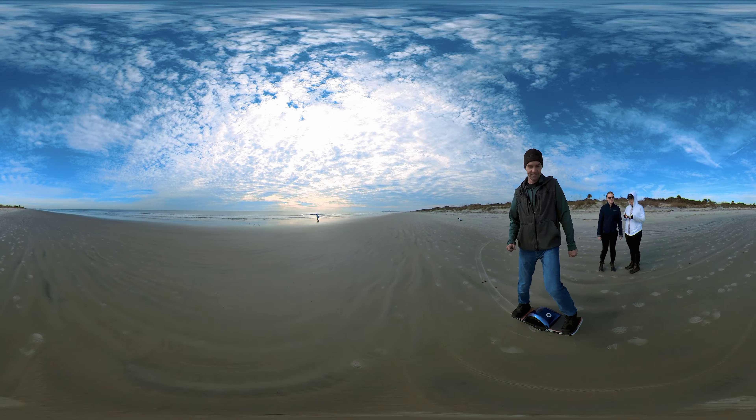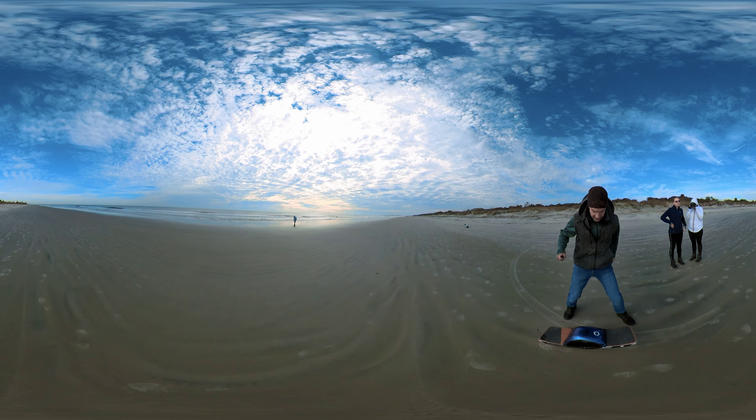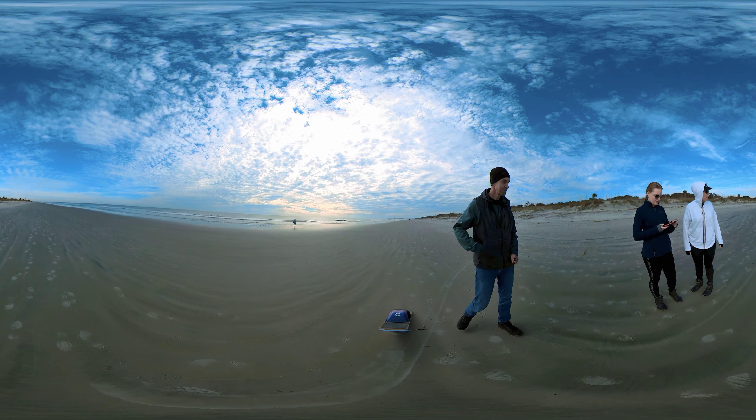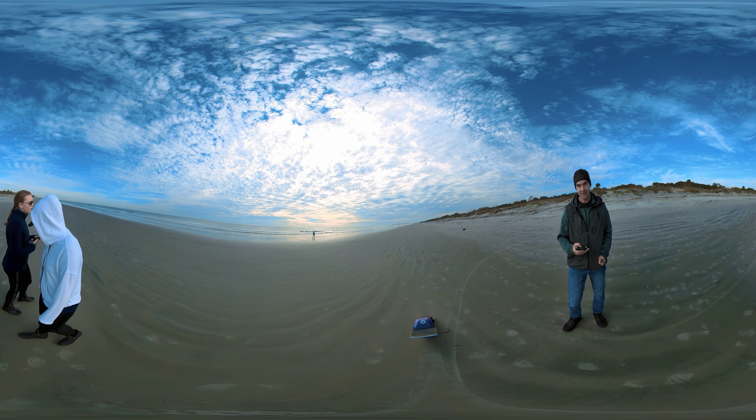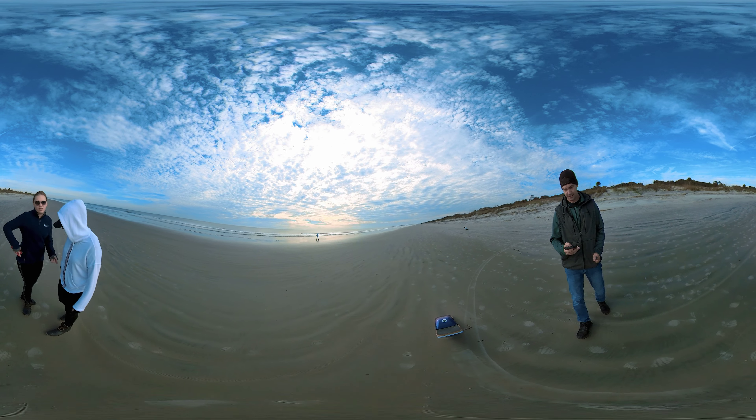Walk so far. These two girls, you walk like a mile. I'm going to take a picture. Woo! Yeah!